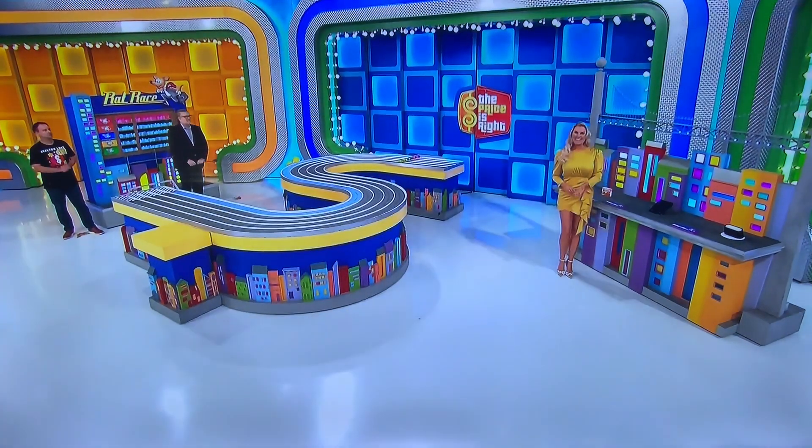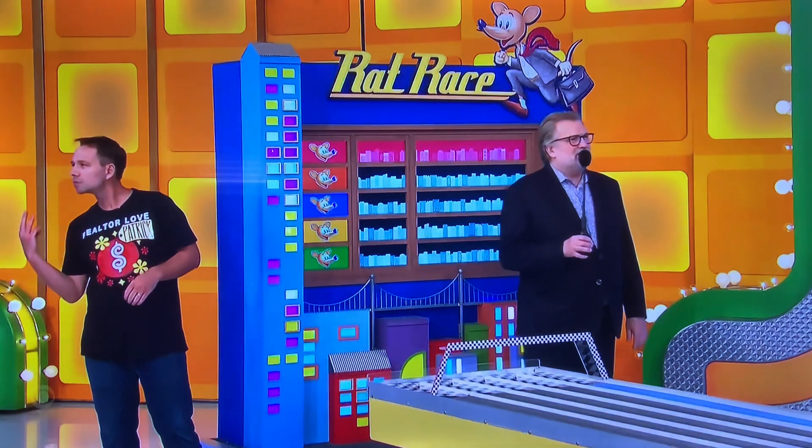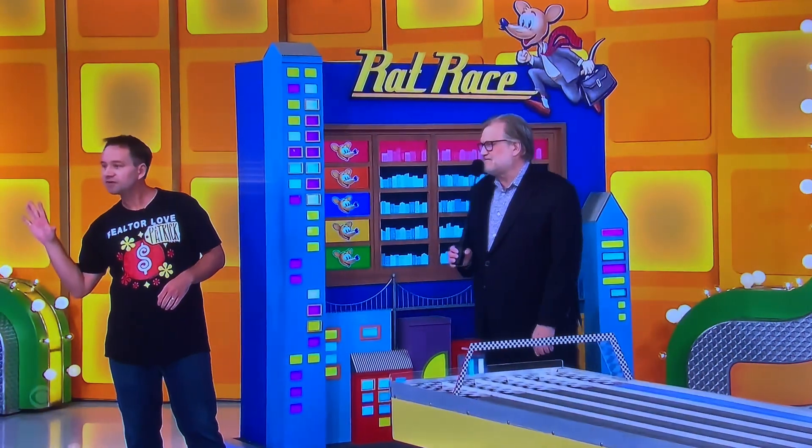This next one, we need the price within $10. Again, higher or low, doesn't matter, as long as it's within $10. With a five-pound capacity, this food scale measures in one-eighth ounce and one-gram increments. $75? I need the price within $10. Within $10, high or low, it doesn't matter, as long as you're within $10.